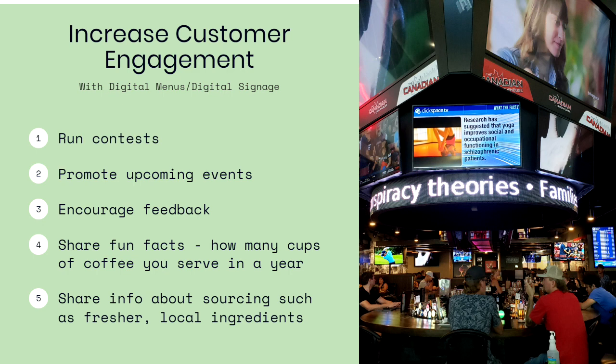Digital menus and digital signage also let you increase customer engagement. You can run contests, promote upcoming events, encourage feedback or posts on social media, and share fun facts like how many cups of coffee you serve in a year. You can also share information about how you're sourcing, such as having fresher local ingredients. All of this helps customers feel better about the food they're eating and about supporting your venue.